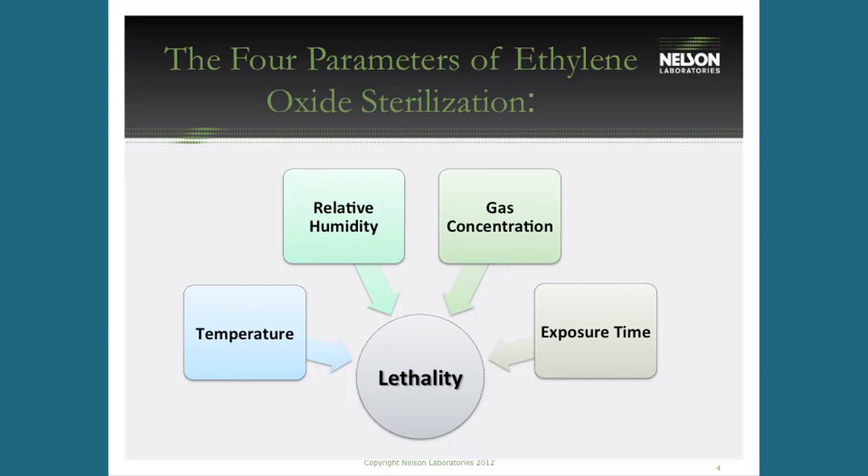Temperature is probably the most critical variable. There's the Q10 effect: for every 10 degrees Celsius you raise the temperature, you double the inactivation rate of microorganisms, killing them that much faster. Most contract sterilization cycles run anywhere from 45 to 55 degrees Celsius — rarely above 55°C, which is about 130°F. This makes EO ideal for low-temperature sterilization of plastics and components that would melt under steam or be damaged by radiation.